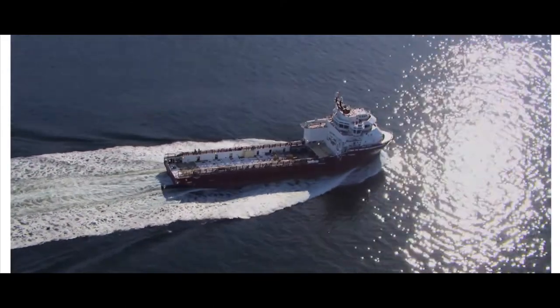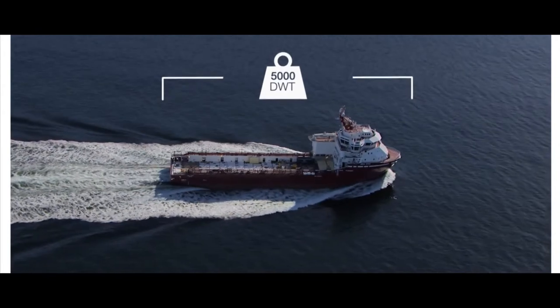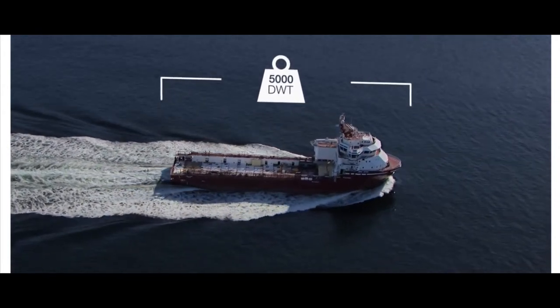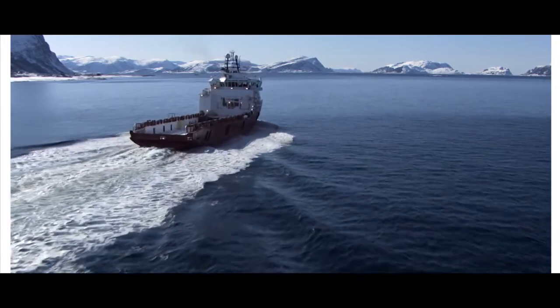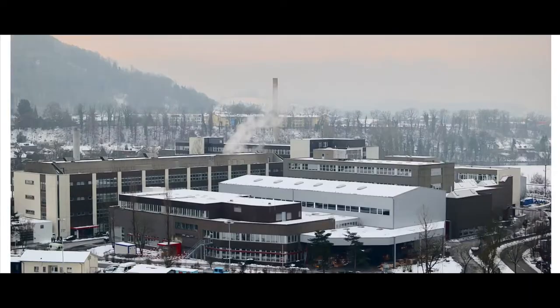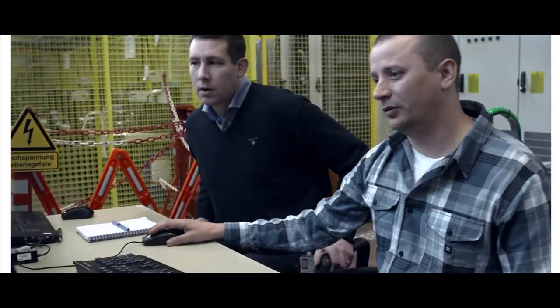ABB's first delivery of the onboard DC system was to the 93-metre-long, 5,000 deadweight tonne DIN A-STAR, a multipurpose offshore supply and construction vessel operated by Miklobostag management. The onboard DC grid has been through rigorous full-scale tests in Zurich, Switzerland. I would say that the tests have been very successful.